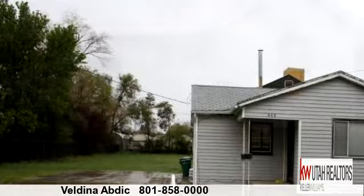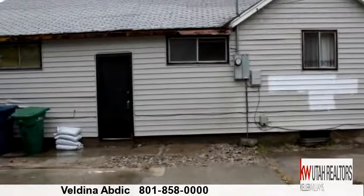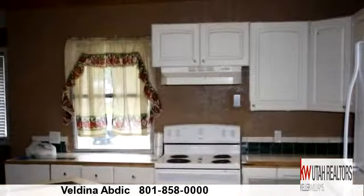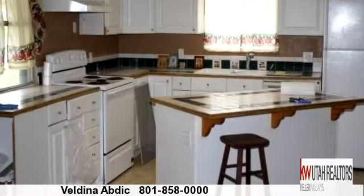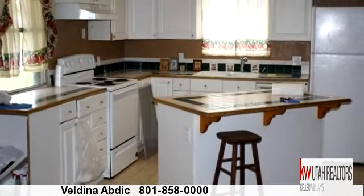To arrange a time to stop by and view this listing, or if you would like more information, please contact 801-858-0000. That's 801-858-0000.